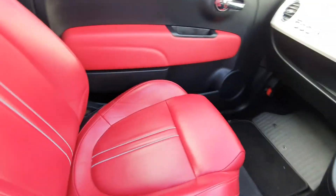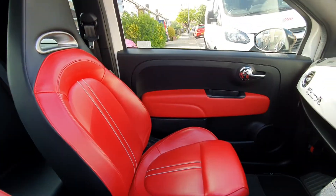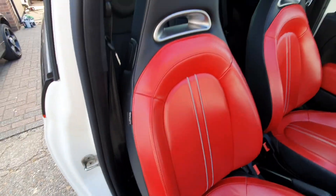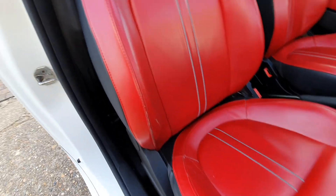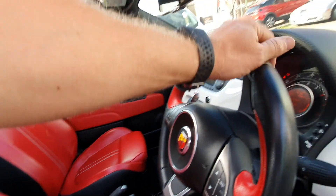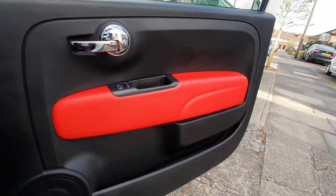Red lever, if I haven't shown it. In good condition — no damage, just a tiny little abrasion just starting down here, but it's nothing really. The door cards are in good condition.